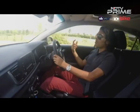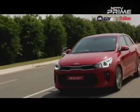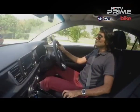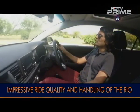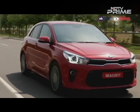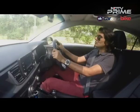That 1.2 Kappa engine is familiar to us from several Hyundai models — the Grand i10, the i20 — and interestingly it's also the engine in the car I'm driving right now. I won't get into performance per se since this car isn't launching in this spec in India, but I will say the ride and handling — especially ride quality — has me very impressed and would work well as a key differentiator in the Indian context.